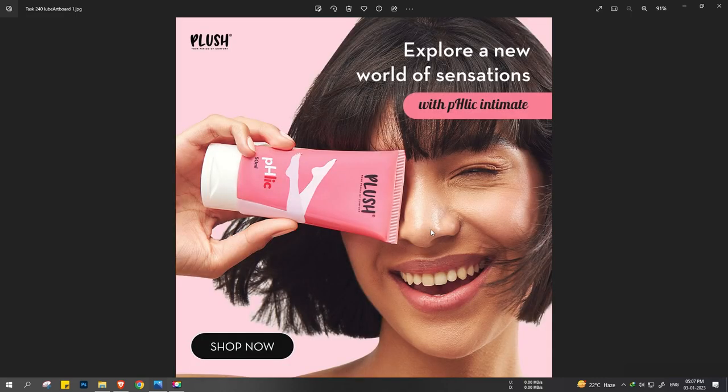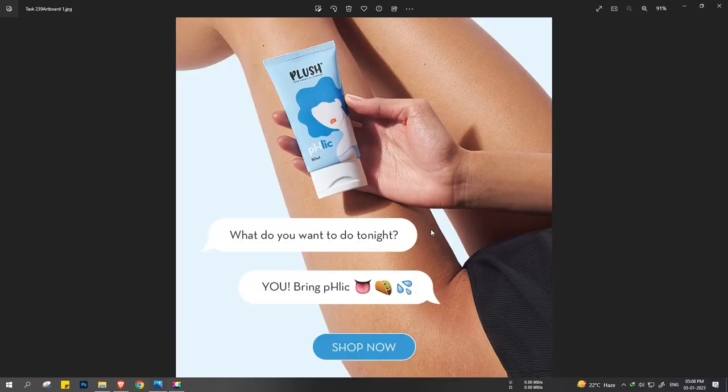Here is a creative from Plush. The creative is pretty simple — not much done with the design. Sometimes you have to understand that ad designing is not just related to how beautiful your post looks, but it should also look meaningful and be able to convey all the information in a fraction of seconds. A similar creative for the same brand says 'What do you want to do tonight? You bring flick,' with some emojis and a CTA button at the end. This image explains what it's saying and what action you need to take — everything clearly explained with a very small copy and clean design.